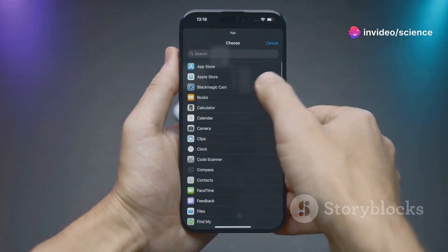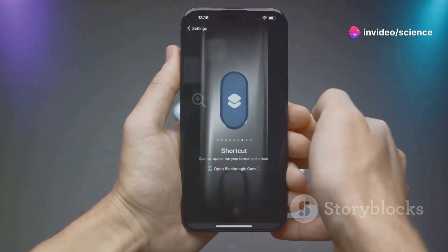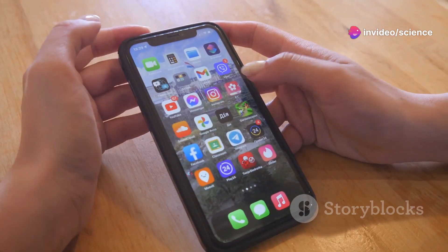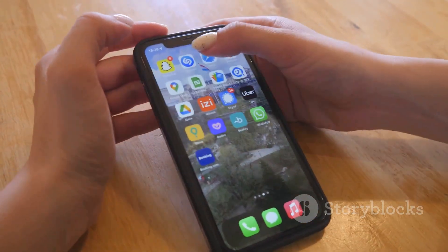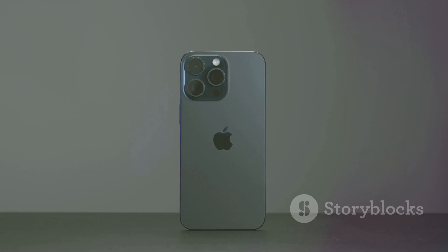Hey everyone! iOS 18 is finally here and it's packed with amazing new features. Whether you're an iPhone Pro or just getting started, these updates will take your experience to the next level. Today, I'll be showing you the top 5 new iOS 18 features you can't miss. Let's dive in!